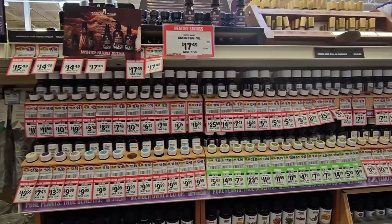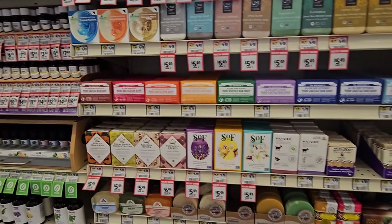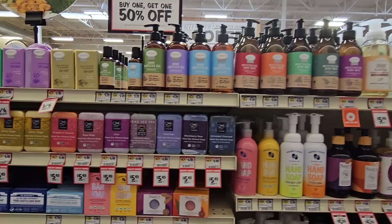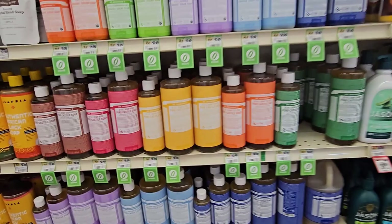Let's take a look at Sprouts' personal care section, which offers a variety of natural and organic options for all your self-care needs. Here you'll find everything from natural soap to body wash and skincare products. Sprouts has a great selection of natural soap that is free of harsh chemicals and fragrances. They offer options for different skin types and preferences, including bar soap and liquid soap. If you're a fan of Dr. Bronner's Castile soap, you'll find a huge variety of both the liquid and bar soap options.